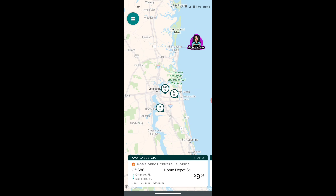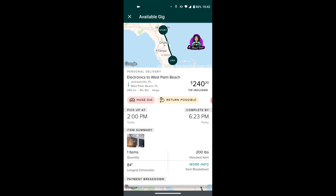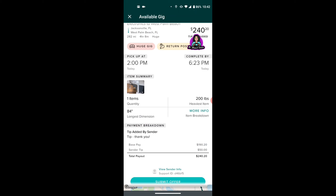I've seen this one for the past day or two. This one is going from Jacksonville, Florida to West Palm Beach, Florida — 282 miles and $240.20. But this is very heavy; this is a 200-pound item. It looks like a meat cutter — it says Butcher Boy, old school. It says return is possible, which means a signature is required. If the recipient is not there, you will need to bring the items back to the pickup location and you will be compensated for returning it — but that's still a lot of driving. The tip is $50 and Roadie pays you $190.20, so that's how that works.